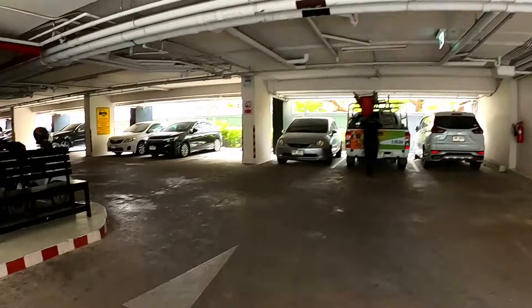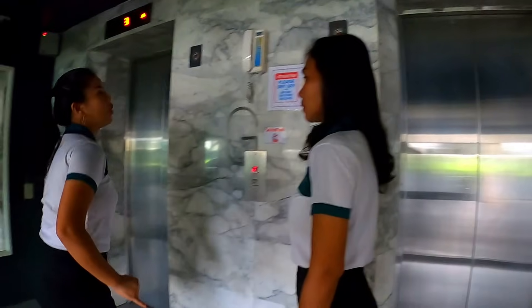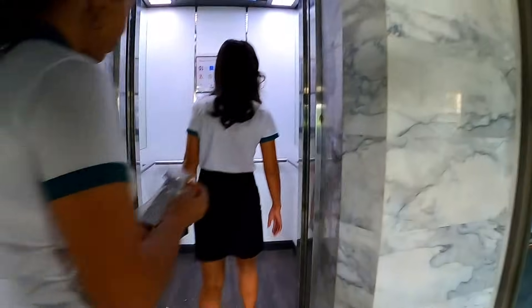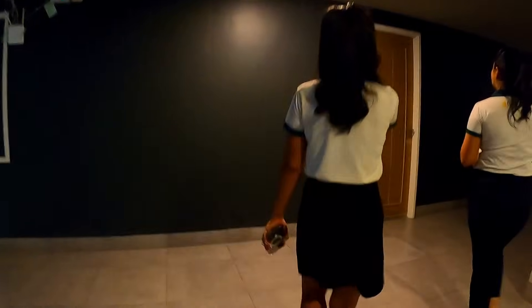This is Urban. It's on Soi 15, which runs off Sukhumvit past Grand Avenue and Centara, and then there's the City Garden and all the other ones along the avenue. This is a particularly nice condo — let's go have a look.